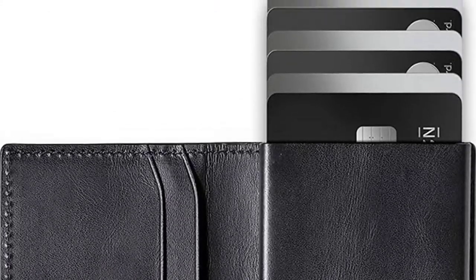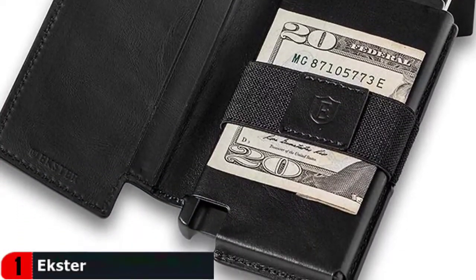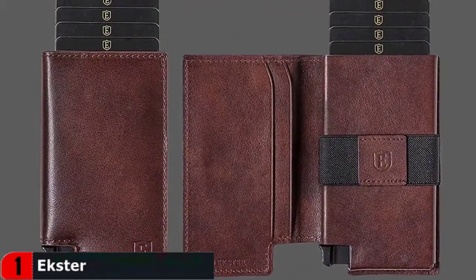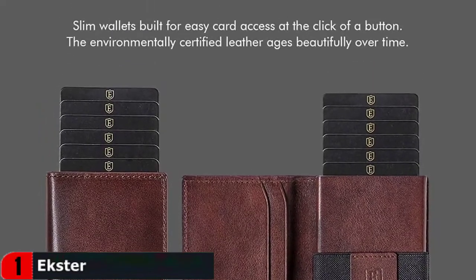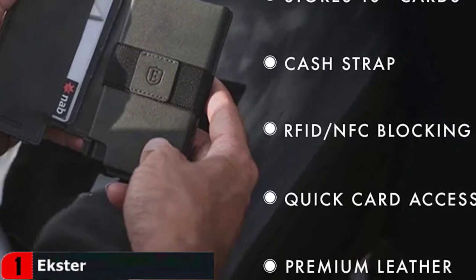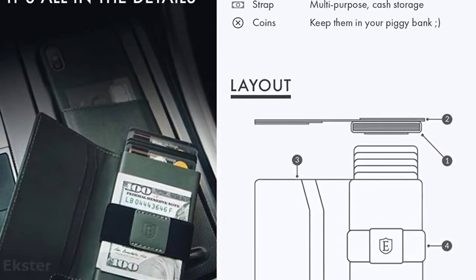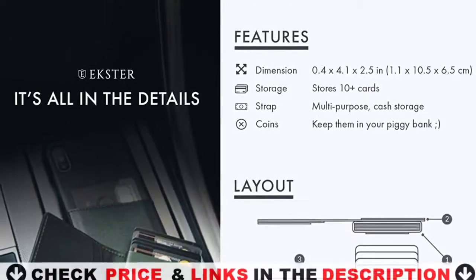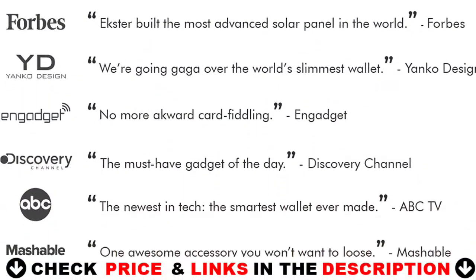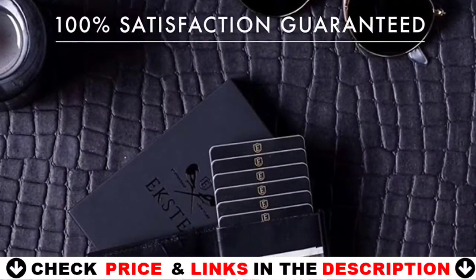Handcrafted from premium top grain leather tanned under gold rated LWG certified protocols and 6063 T5 aluminum anodized in space gray. The integrated RFID blocking technology safeguards your cards from skimmers, keeping you protected against the growing risk of electronic pickpockets. Perfectly fits the Ekster tracker card to make sure you never lose your wallet again — ring it from your phone or see where you last had it on a map. Tracker sold separately.